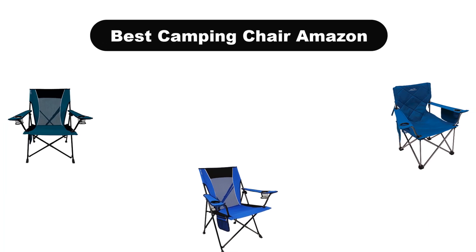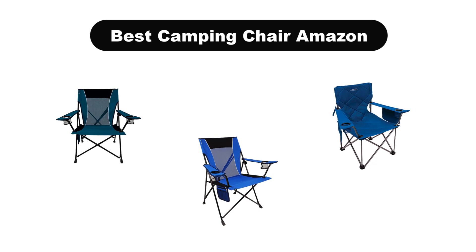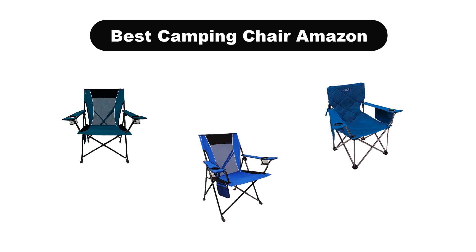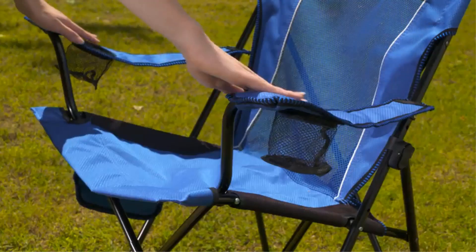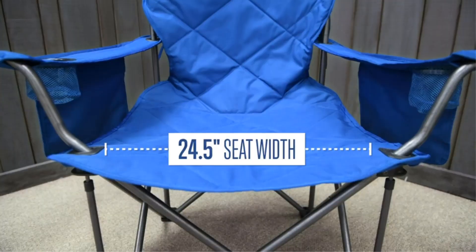Hello viewers! Today we are going to cover the 5 best camping chairs on Amazon in the market, which are the best for you considering some unavoidable factors that you might miss out without watching this video. Here we are going to give you an impartial review to help you find the best from a plenty of irrelevant products.